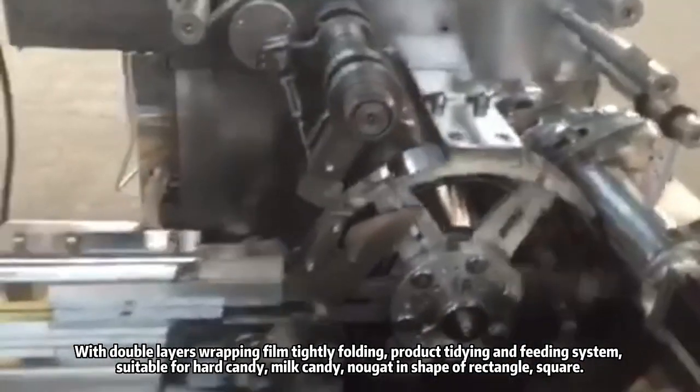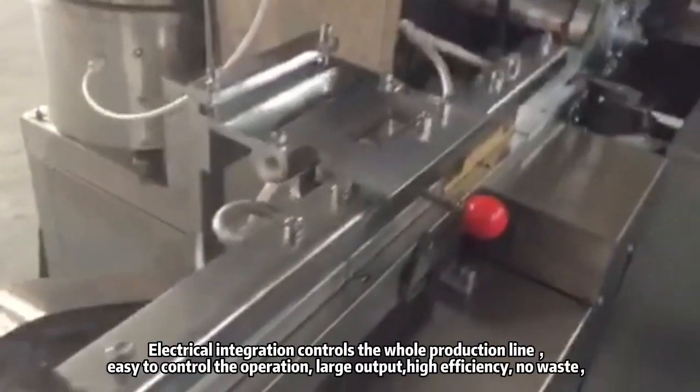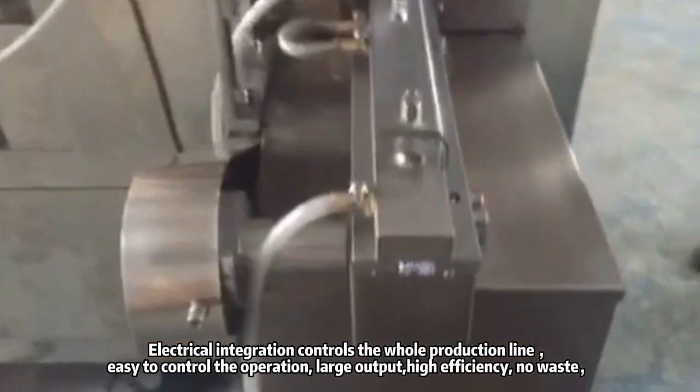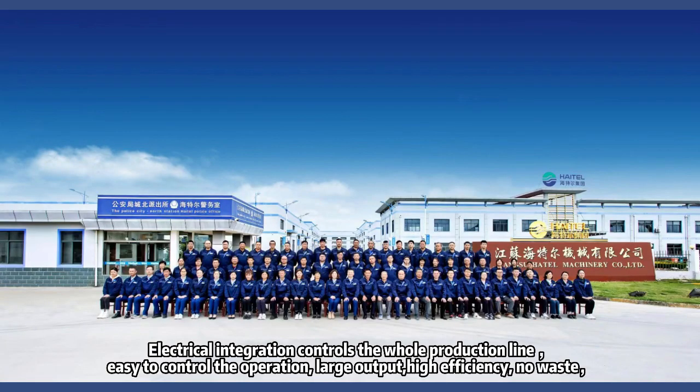Suitable for hard candy, milk candy, nugget in shape of rectangle or square. Electrical integration controls the whole production line, easy to control the operation. Large output, high efficiency, no waste.